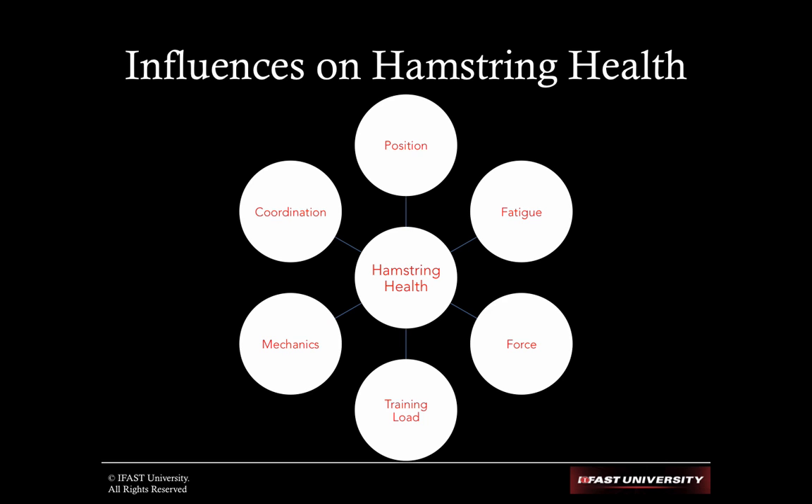We also have mechanics — how they run, how they lift. This athlete in particular has a tendency to over-stride, not only with his lower leg getting out in front of his center of mass, which puts the hamstrings in a bad position, but also when accelerating — his knees would come up excessively, putting a lot of stress on the top of the hamstring.